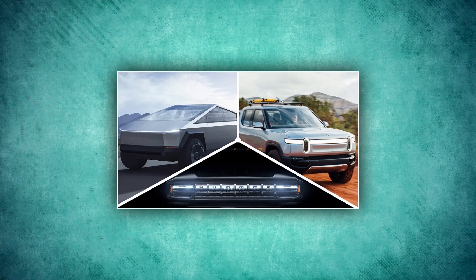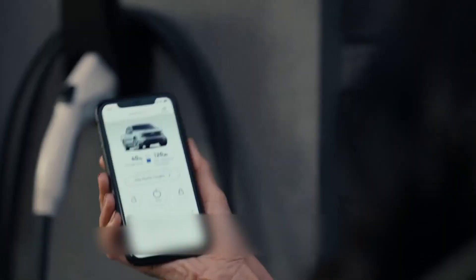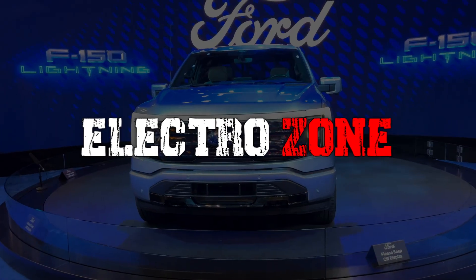Is it possible that the 2022 Ford F-150 Lightning pickup truck will be better in charging speed than the Tesla Cybertruck, R1T Rivian, and Hummer? Eager to find out? Let's try to find it out with the help of Electrozone.